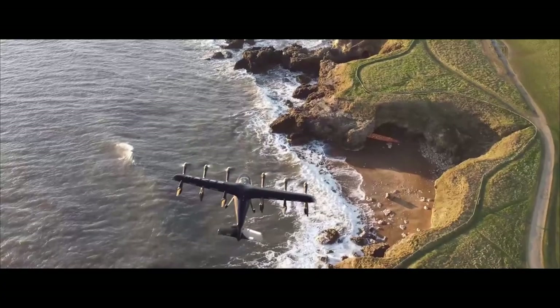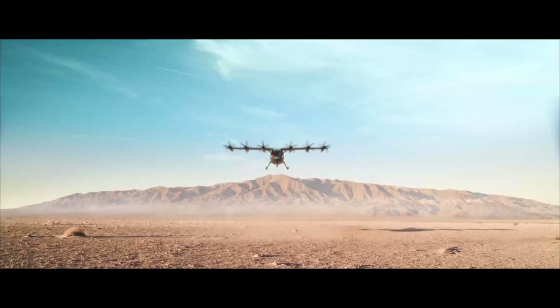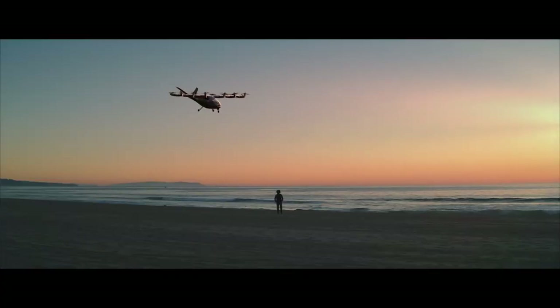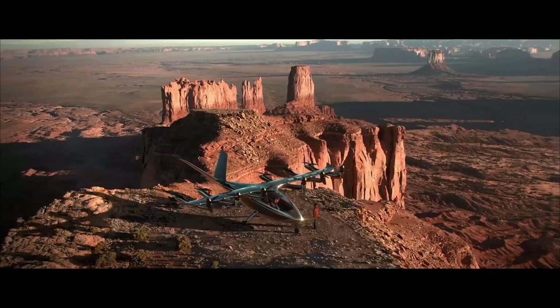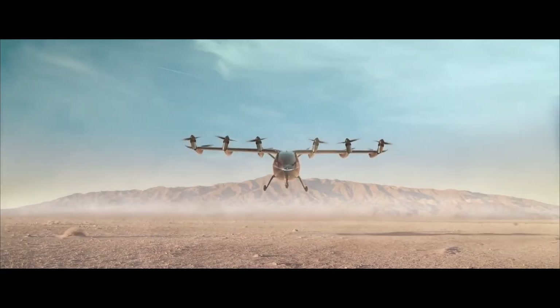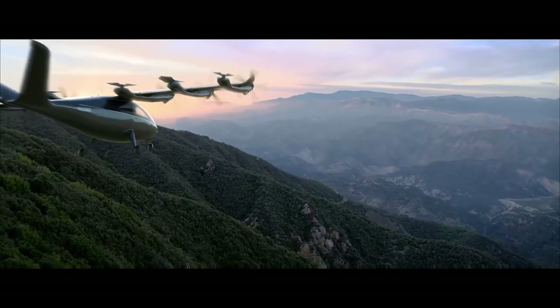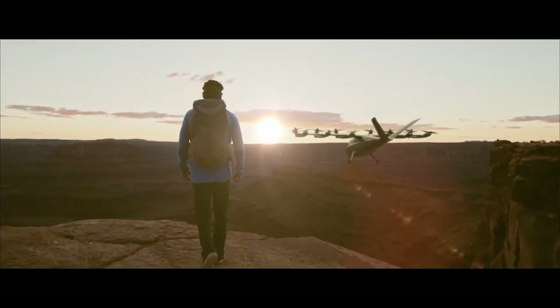The entire wingspan is 40 feet, and according to Archer Aviation, when cruising at 2,000 feet in the air, the aircraft will be 100 times quieter than any helicopter, generating only 45 decibels of sound. The vehicle is electric-powered and can carry up to two passengers for short flights within the city or region. Using tilt rotors, the Maker is designed to take off and land vertically like a helicopter, then transition into forward flight just like a plane.